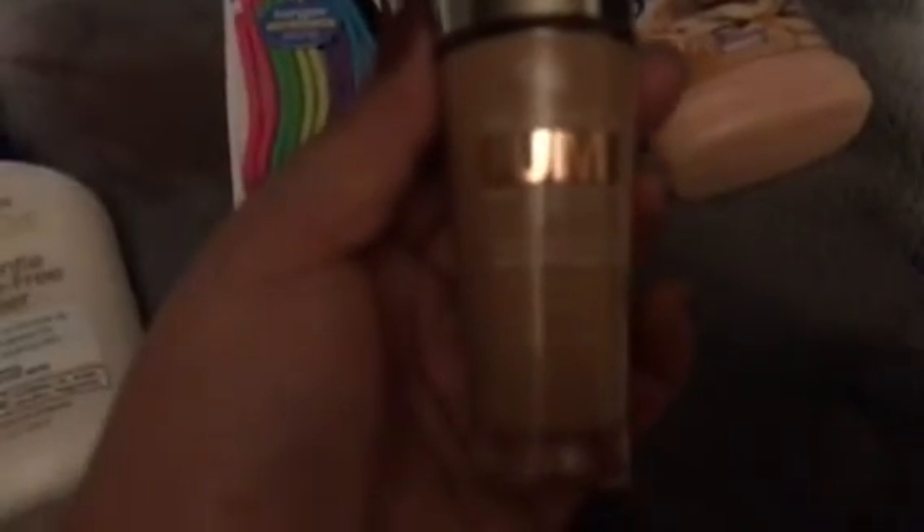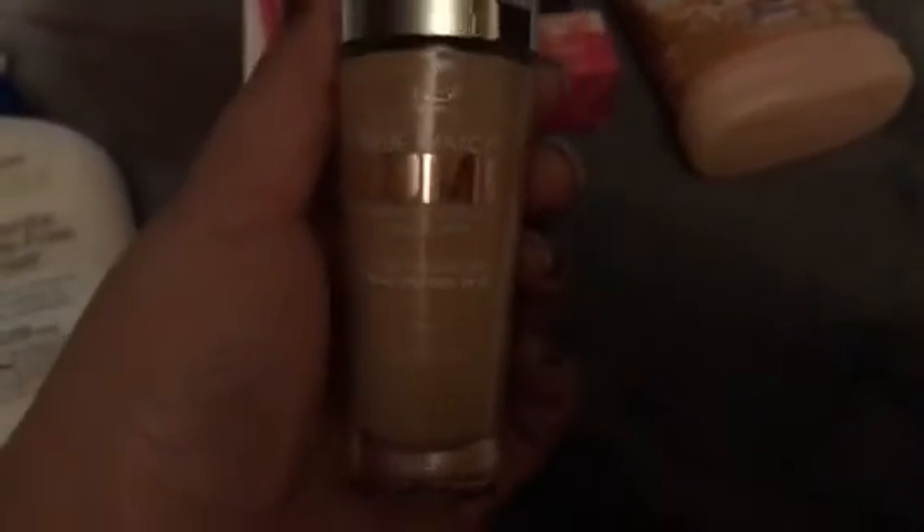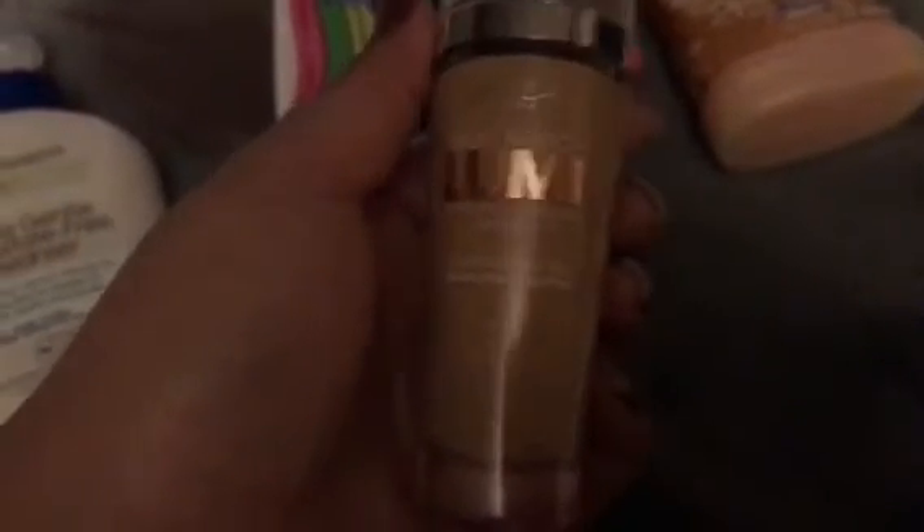I picked up this L'Oreal True Match Lumi Healthy Luminous Makeup foundation. I love the little pump on top — so convenient. I got it in shade W3 Nude Beige and tried it today. It's very light coverage, not full coverage, but buildable. I thought it would be iridescent since it's the Lumi line, but it was just a little dewy. This was on clearance for five dollars — originally around $10.99.